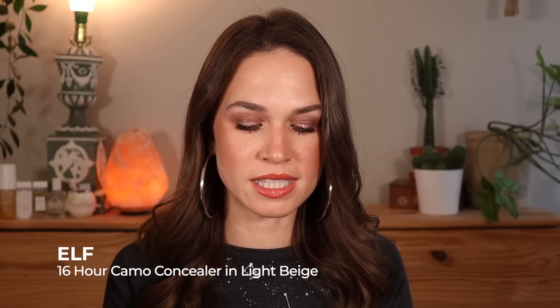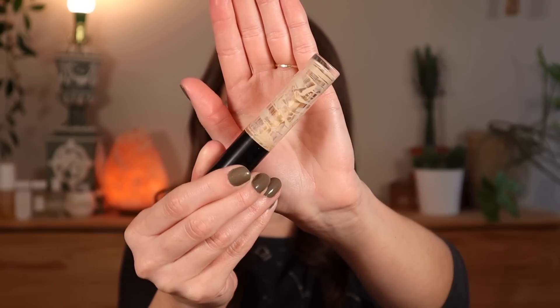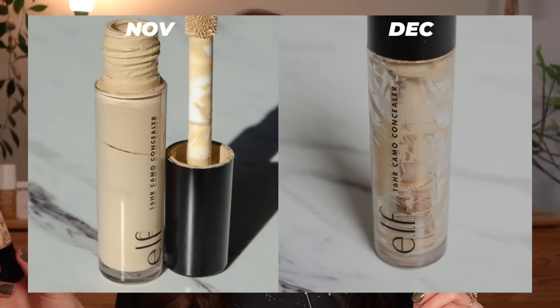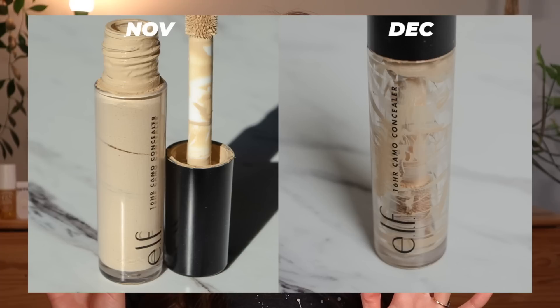This is the elf 16 Hour Camo Concealer in the shade Light Beige, and she's empty. I'm so happy that this is gone — this was not a favorite. I found this formula to be a little bit too dry and too cakey, but I made it work. I scraped it as best as I could with my makeup spatula and there's very little remaining — not even enough for half a use. This past month I had been reaching for it oftentimes mixed with a liquid blush to give it a little more coverage, more color correction, and to thin it out so it didn't feel so heavy and cakey on the under eyes. So happy it's out of my collection.